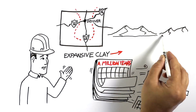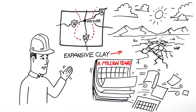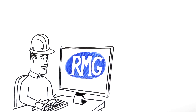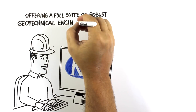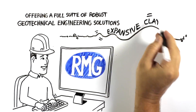That means most foundations don't stand a chance when built directly on the expansive clay in this region. But that's when Jerry discovered the Rocky Mountain Group — the best group he's ever found, offering a full suite of robust geotechnical engineering solutions to create solid foundations even on the shifty, spongy nature of expansive clay.